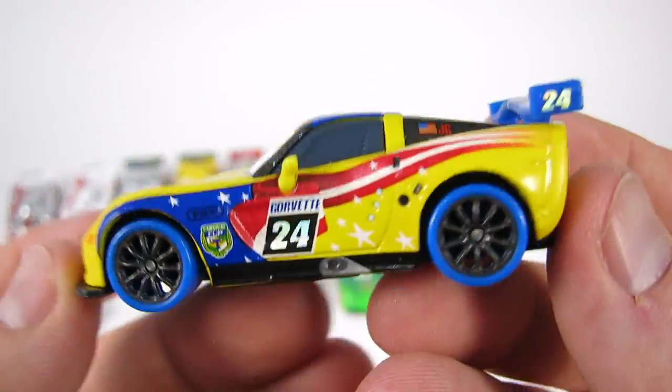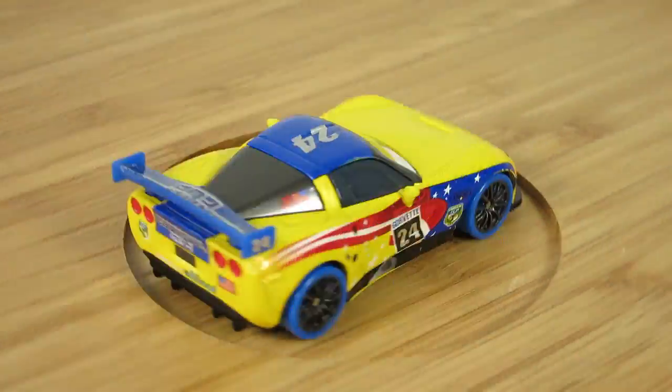I really like the extra blue on Jeff Gorvette with the yellow, and he even has blue tires to match.